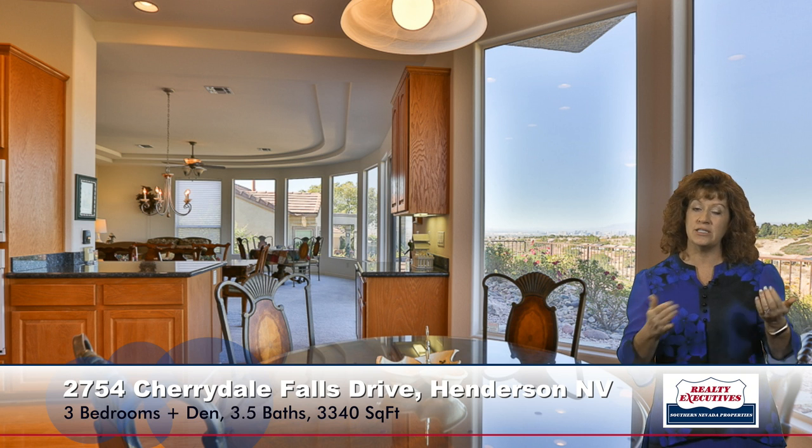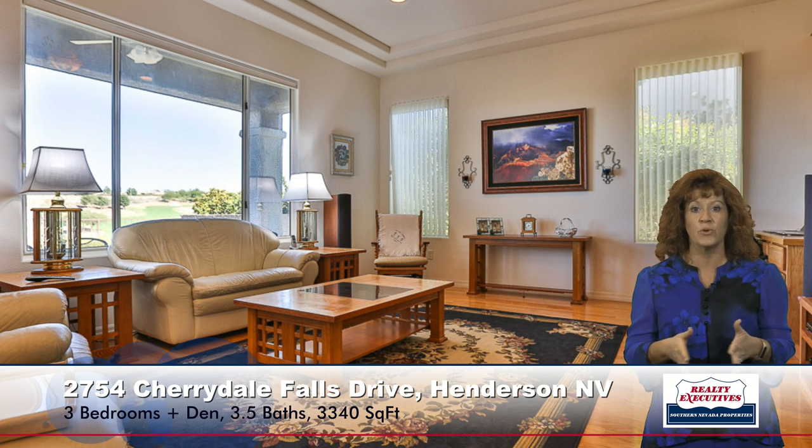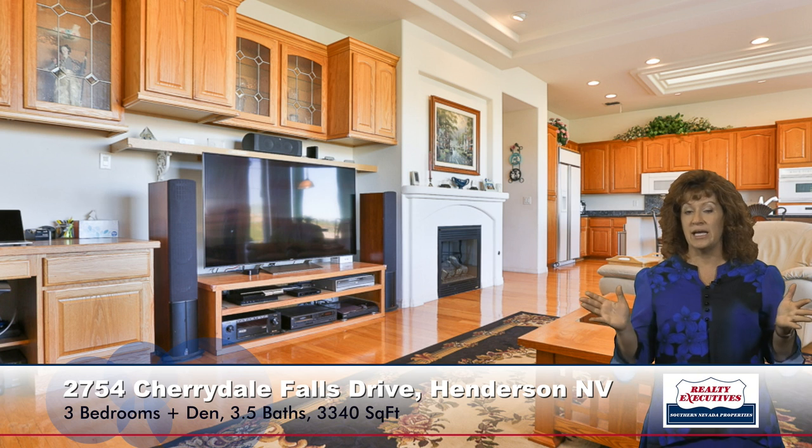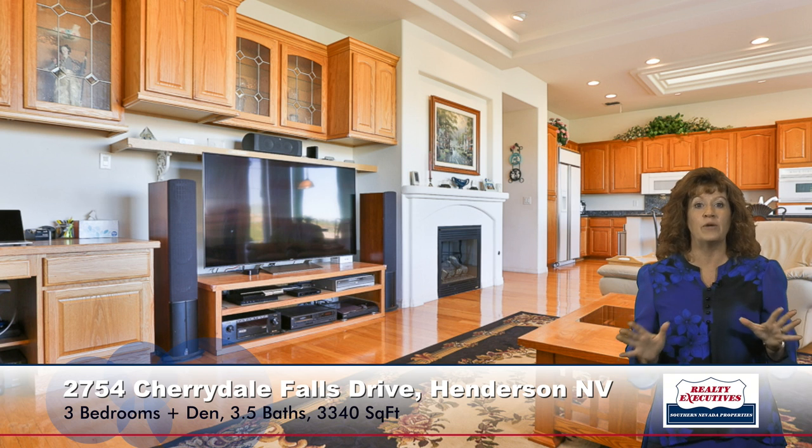Adjacent to the kitchen is the family room area. Once again, you can see there are views from every window. It has wood flooring, coffered ceilings, built-in cabinets, and a gas fireplace. It's a nice, big, bright room.